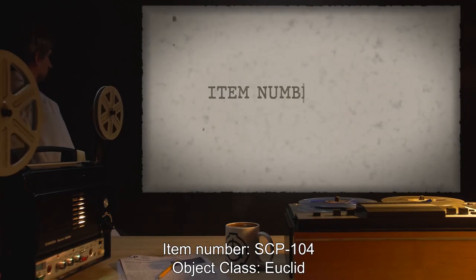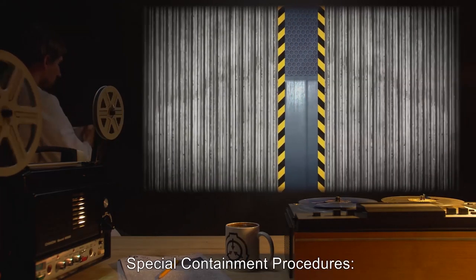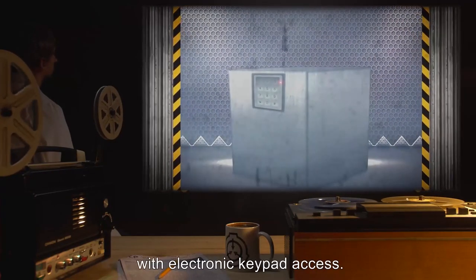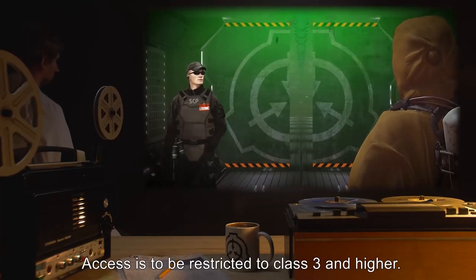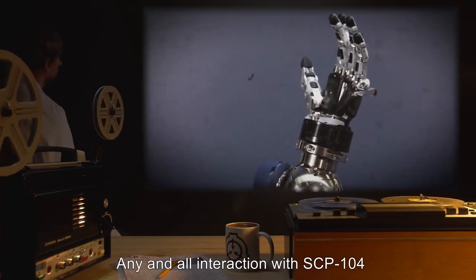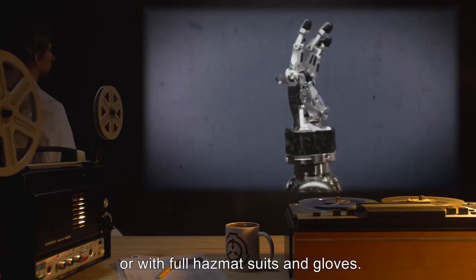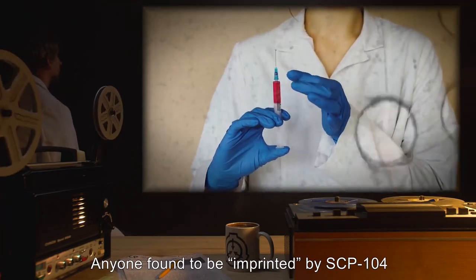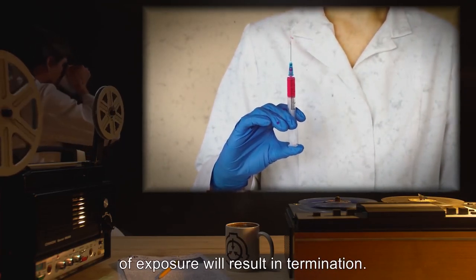Item Number SCP-104. Object Class: Euclid. Special Containment Procedures: SCP-104 is currently contained in a steel box with electronic keypad access. Access is to be restricted to Class 3 and higher. Do not allow SCP-104 to come in contact with any living tissue. Any and all interaction with SCP-104 is to be handled via robotic assistance or with full hazmat suits and gloves. Anyone found to be imprinted by SCP-104 must submit for unimprinting. Failure to do so within 24 hours of exposure will result in termination.